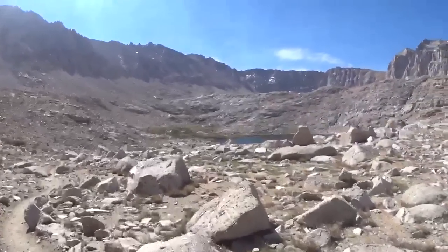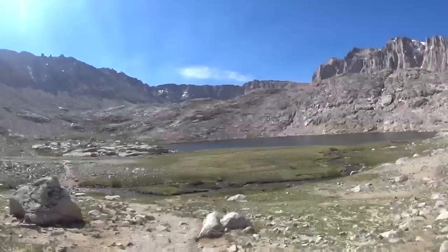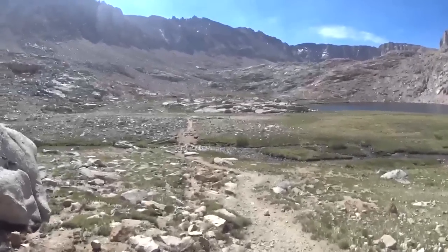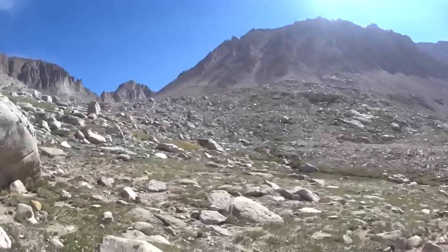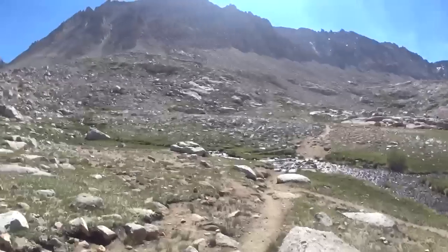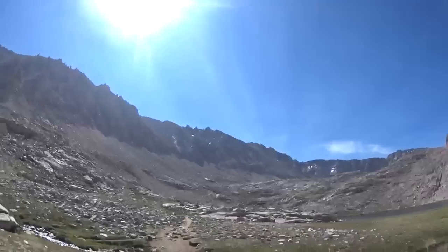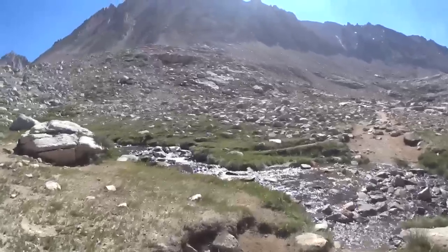Guitar Lake. Words really can't do this area justice — it is just incredible. There's an ice cold mountain stream cascading right down into Guitar Lake. There are a million places to camp around here, just absolutely breathtaking. Of course I wouldn't want to be here in the wintertime, that's for sure.